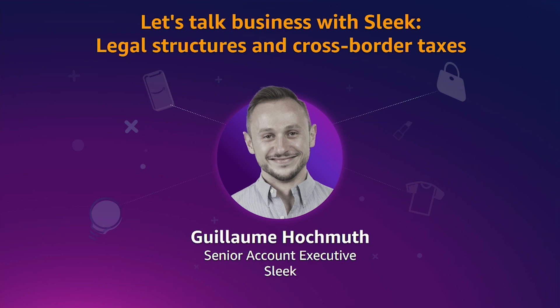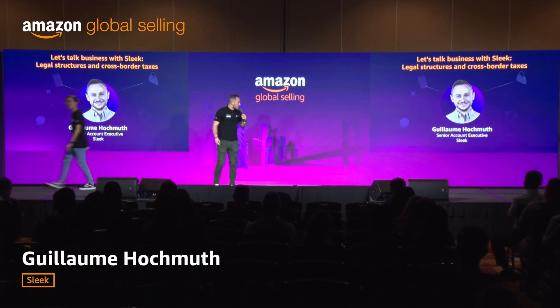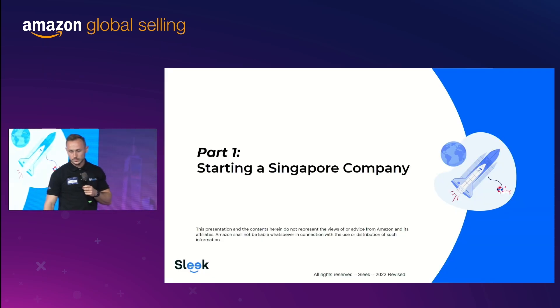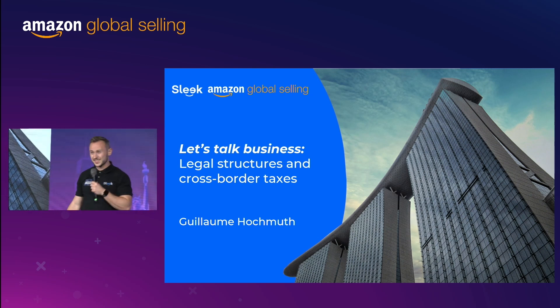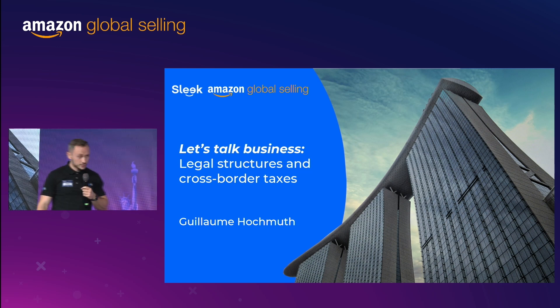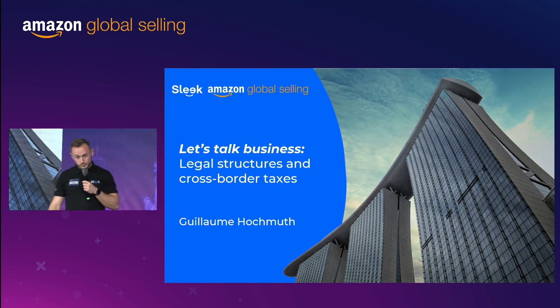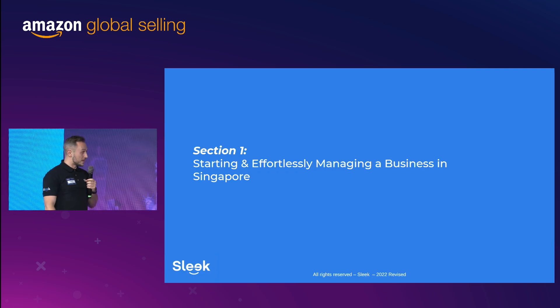So ladies and gentlemen, let's get down to numbers and join me in welcoming Guillaume. Thank you, thank you everyone. My name is Guillaume, Senior Account Executive at Sleek, and let's get started. Today I'm going to talk to you about legal incorporation and cross-border taxes, so it's not the sexiest topic, especially after lunch. I'm going to try to keep it short and entertaining so you don't fall asleep. If you have any questions, you can come down to our booth and we'll be happy to answer any of them. So section one, let's focus on starting and managing your business in Singapore.